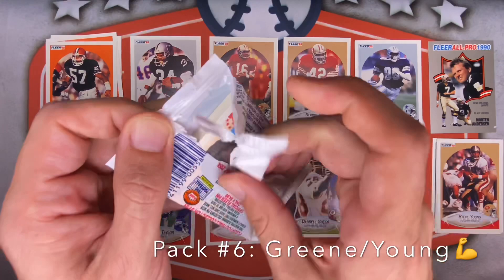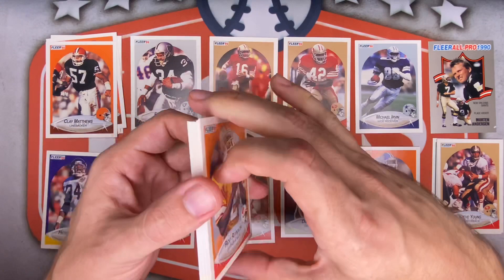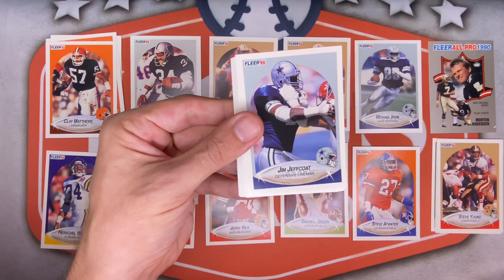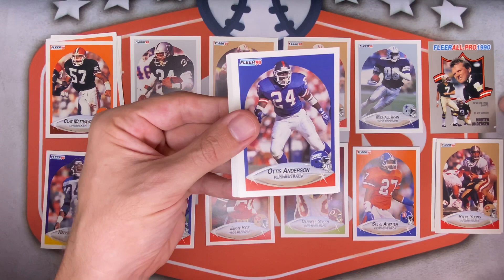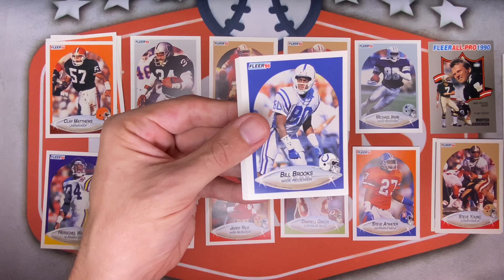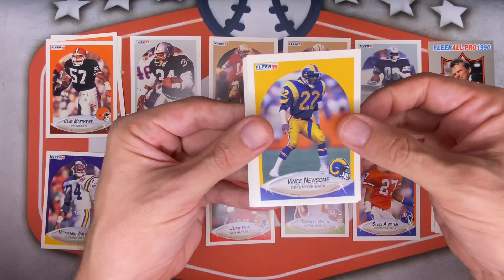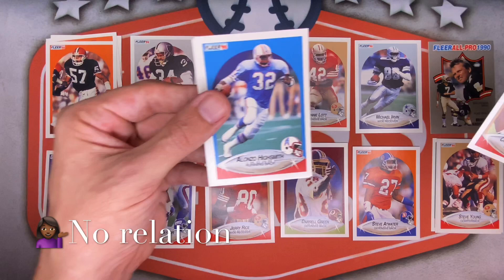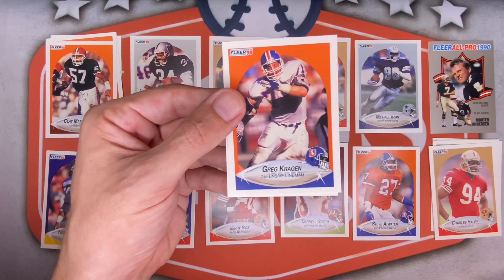Still looking for some of those top rookies — even though it's not the most amazing class, gotta take it for what they have. Tons of Hall of Famers though so far. Ricky Reynolds in the throwback Bucs uniform — awesome! Steve Grogan for the Oilers, Neil Anderson for the Bears. Morton Anderson again — it's going to be a Morton Anderson kind of pack. Otis Anderson for the Giants, Jerome Brown for Philly, Bill Brooks for the Colts, Mike Harden for the Raiders. Charles Haley — definitely a Hall of Famer, great player for both the Niners and the Cowboys, won a ton of Super Bowls.